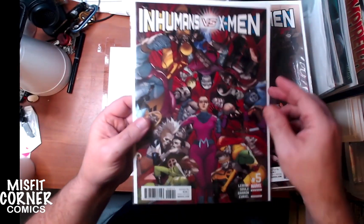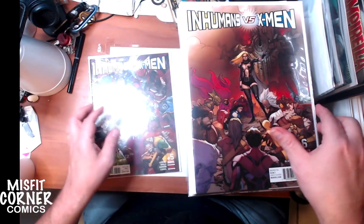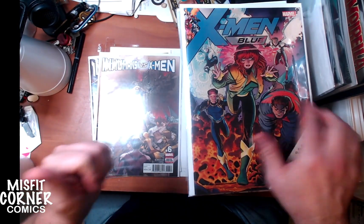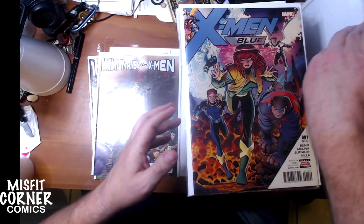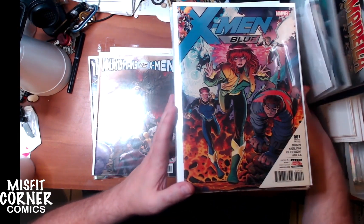We start off with Inhumans vs. the X-Men issue number five. I believe I have all six issues in here somewhere - this is issue six. The other issues might be in another stack or further down, but if I have the entire set I'm going to bundle it and make it available real cheap.